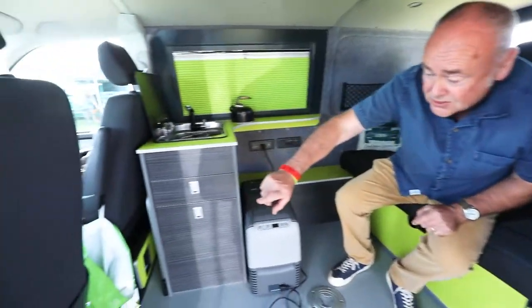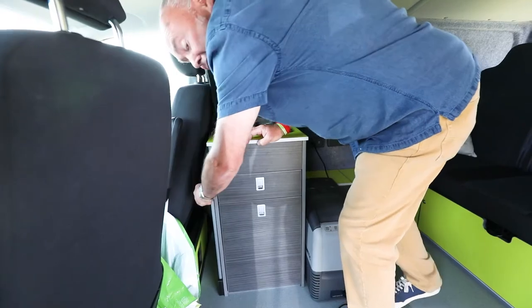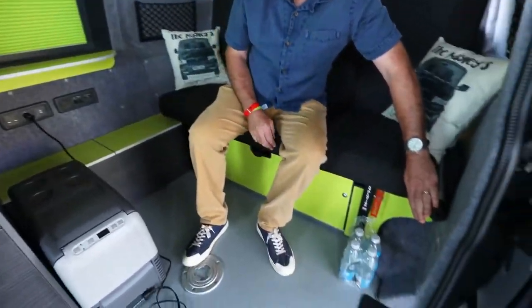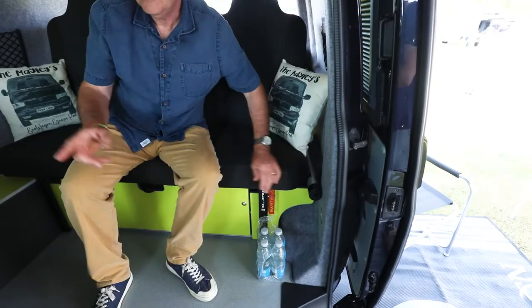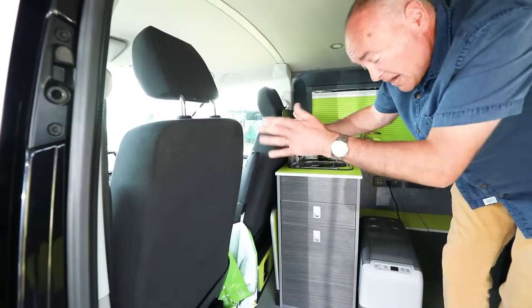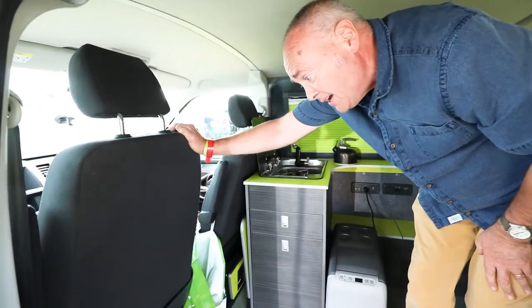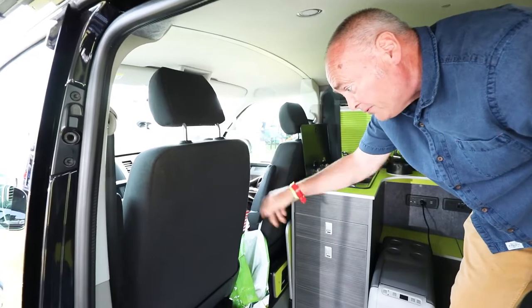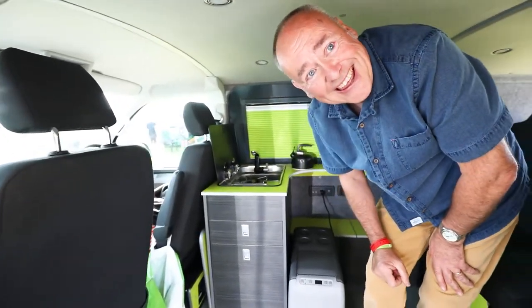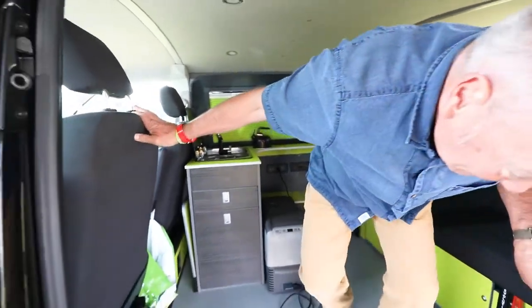There are other features too — I have a table here, just tucked behind here. The table is also in lime green and just tucks away there. This is a captain's seat, because there was a three-person bench seat that Kenny did for me, and it swivels around just like in a proper camper, which is excellent.